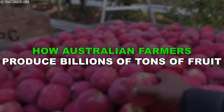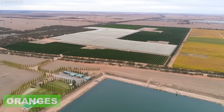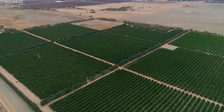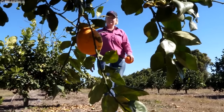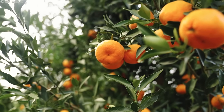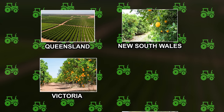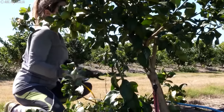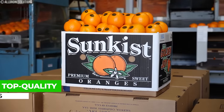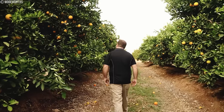Australia's citrus farming plays a big role in its agriculture. The country grows citrus fruits like oranges, lemons, limes and mandarins. Important regions for growing citrus include Queensland, New South Wales, Victoria and South Australia. Australian citrus farms use modern techniques to produce top-quality fruits. Export markets in Asia are crucial for Australia's citrus industry, helping it to make money and be known for its excellent citrus fruits worldwide.